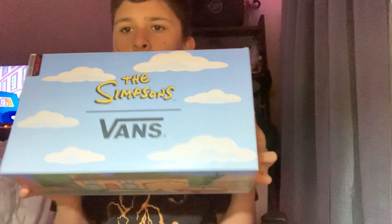Today I'll be reviewing these. They just came out — the Simpsons Vans. I am a big fan of The Simpsons.